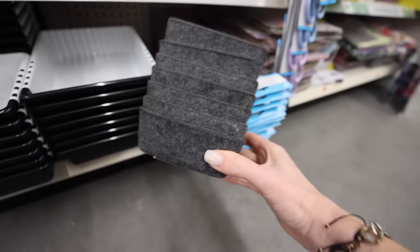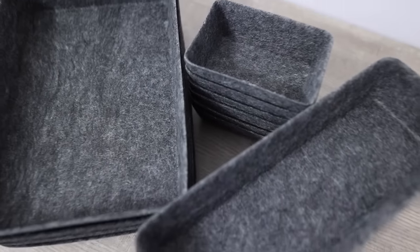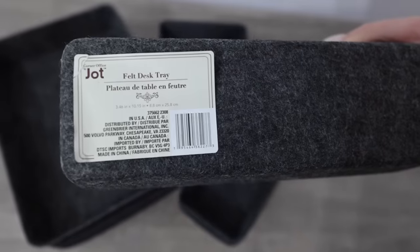Another brand new product this year are these felt organizers. They're actually pretty stiff and very high quality. Like the rose gold ones, they come in three different sizes, and I'm so excited to use these in a future project.